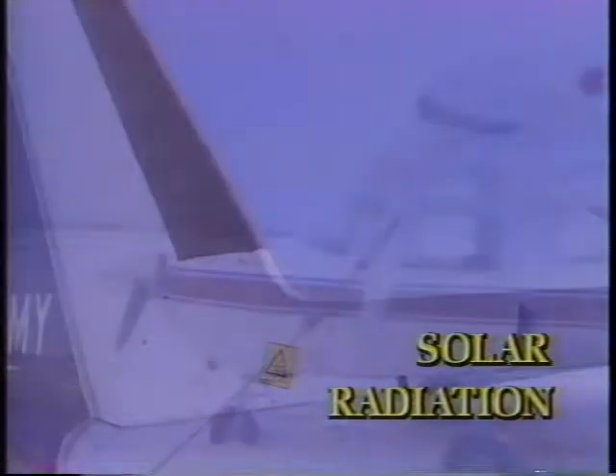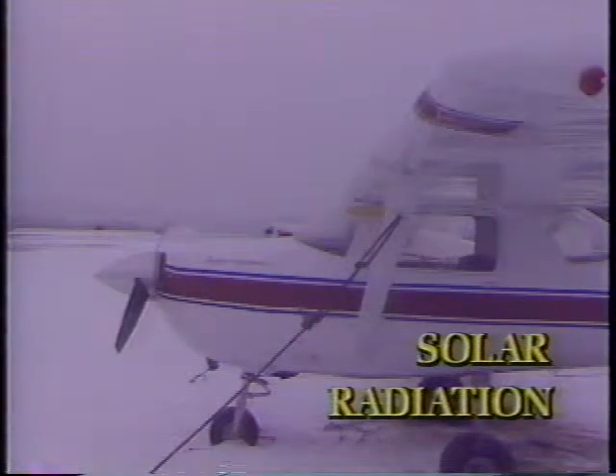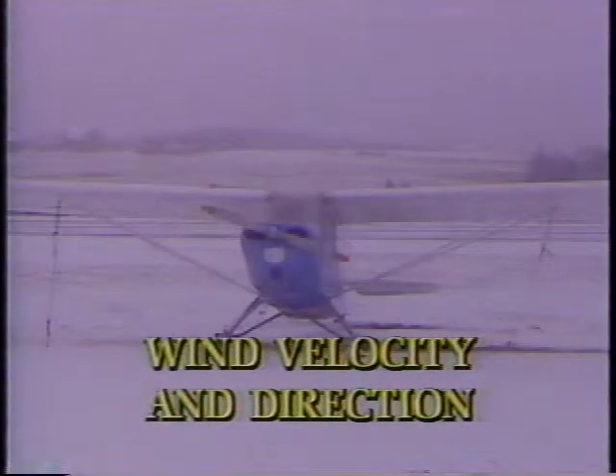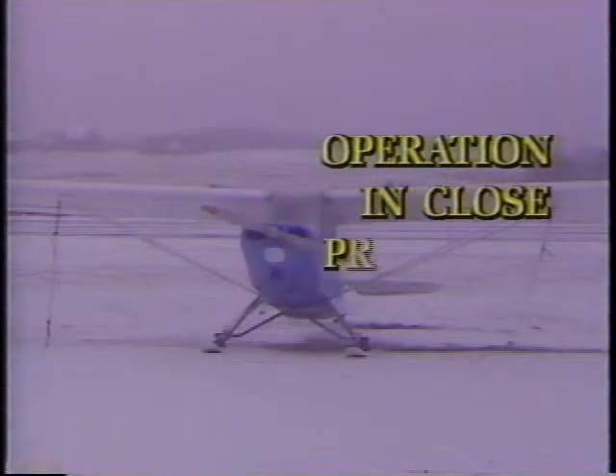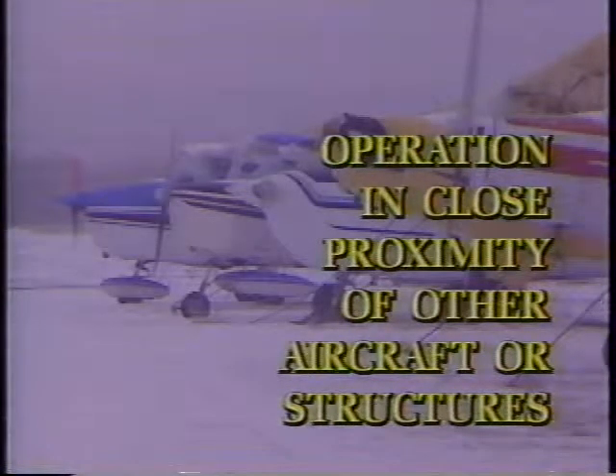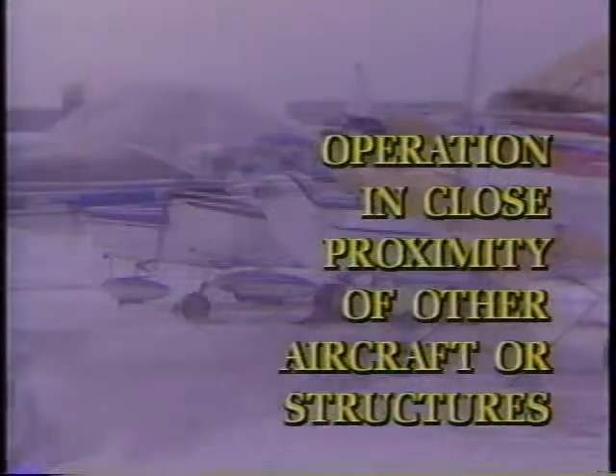Solar radiation is another factor — a bright sunny winter day versus 100% overcast affects surface temperature. Wind velocity and direction also matter; in Canada, north winds are usually cold and dry while southerly winds are warmer and moist. Aside from takeoff calculations, winds can blow contamination onto or off your aircraft. Operation in close proximity to other aircraft or structures is a factor too — terminal buildings act as windbreaks causing wind eddies, and exhaust or prop wash from other aircraft can blow snow, ice, or slush back onto your aircraft, or cause snow to melt and refreeze as ice.